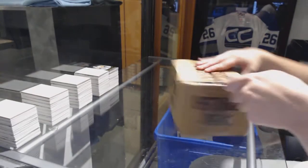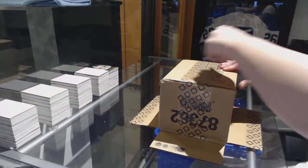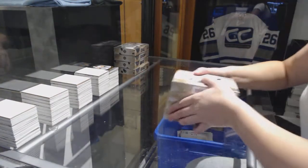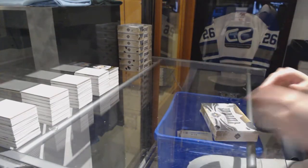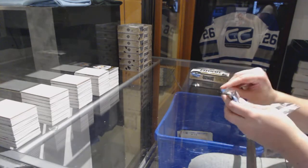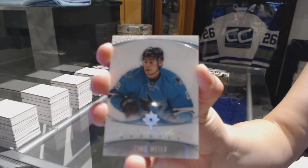Starting off C&C group break 75-22, we've got the 16-17 Upper Deck Ultimate 8-box case break. Starting with box number 1. Best of luck, everybody. We've got an ultimate introduction for the San Jose Sharks, Timo Meier.